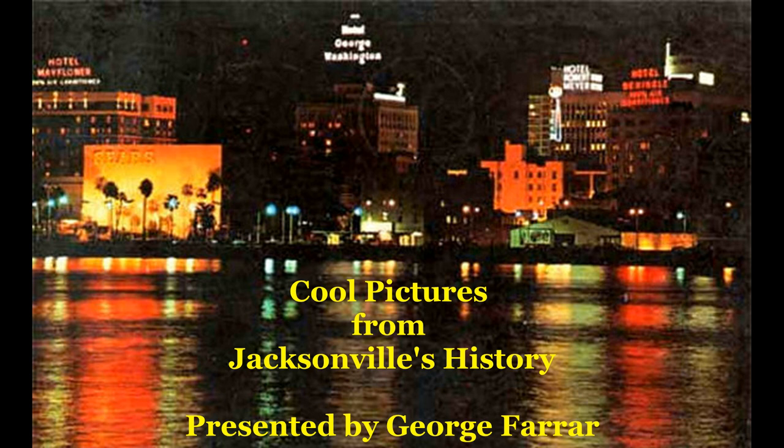This picture is from the south bank of the St. Johns River, looking across the St. Johns River at downtown Jacksonville, with the old Sears store, the Hotel Mayflower, the Hotel George Washington, the Hotel Seminole, and the newly opened Hotel Robert Meyer. There are these cool pictures out there that I get a chance to talk about with you here on this channel.